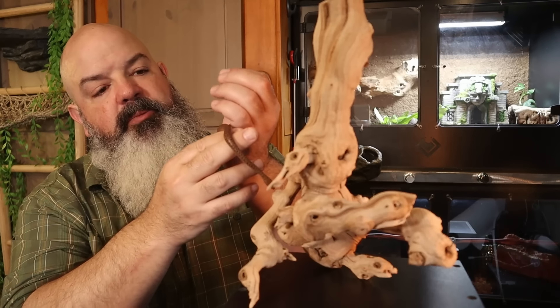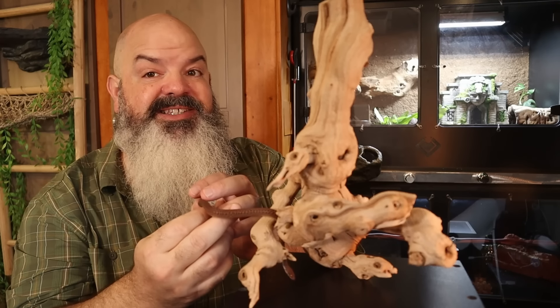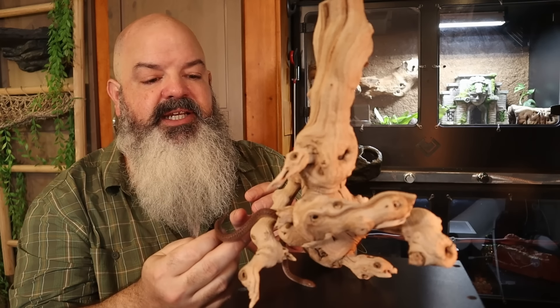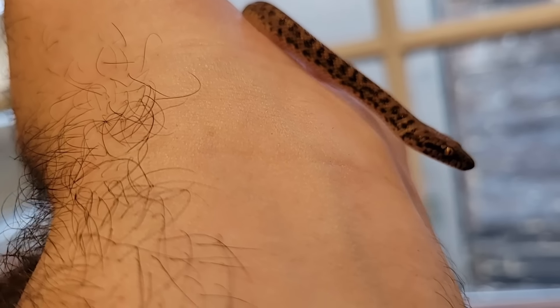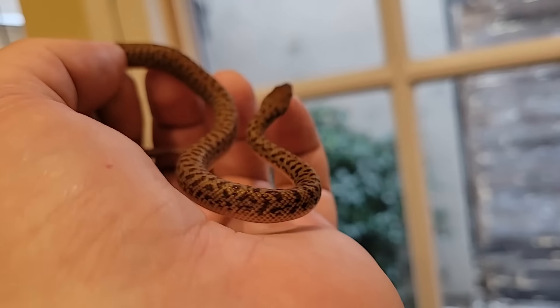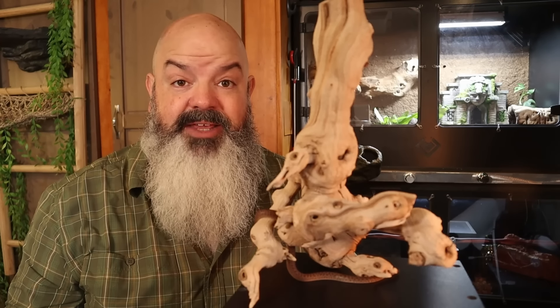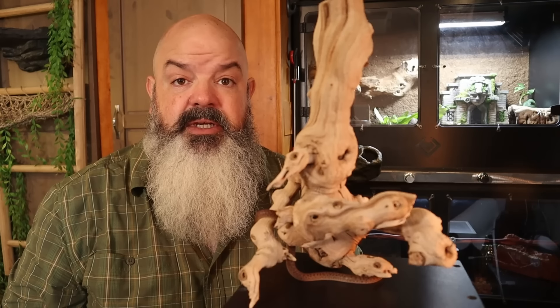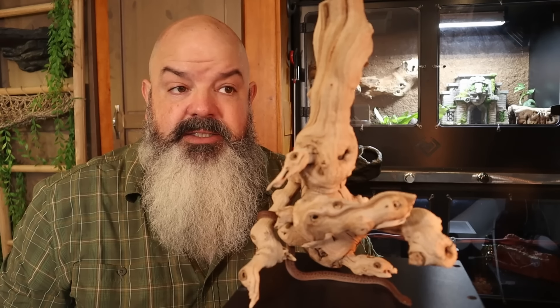Pygmy pythons are from the Pilbara region of Western Australia. Antaresia perthensis is their scientific name — 'perthensis' because the American who first described them back in the 30s thought they came from Perth, Australia, which they don't. They don't live in Perth. Their common name is pygmy python, but a lot of people use the name anthill python because they often live in termite mounds. Termite mounds are not anthills, but I think pygmy python is a very fitting name, so that's what I'm going with.